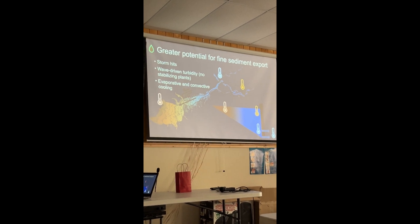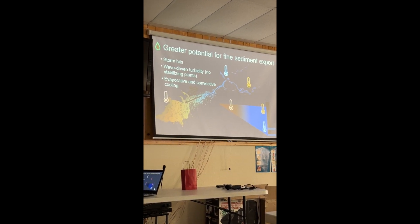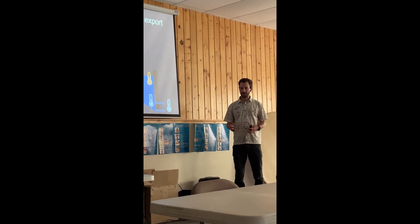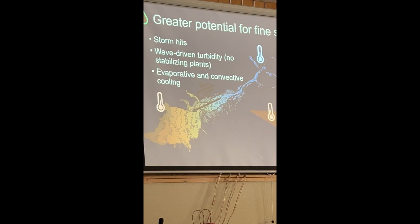Eutrophication also creates a greater potential for fine sediment export. Fine sediment export from Island Park Reservoir is a complex thing, but in general the risk is greater when you've got more fine sediment that can be pushed around in this reservoir.